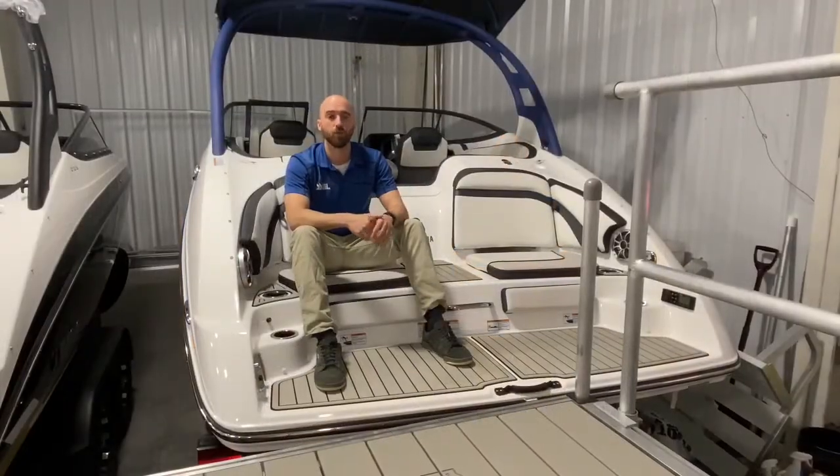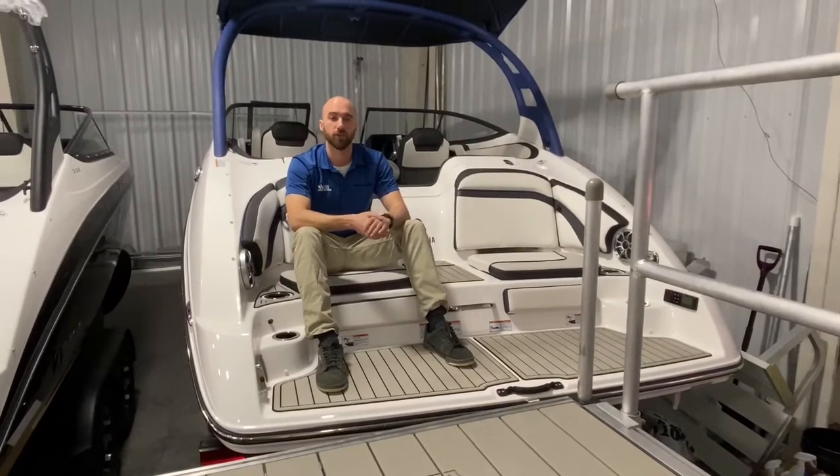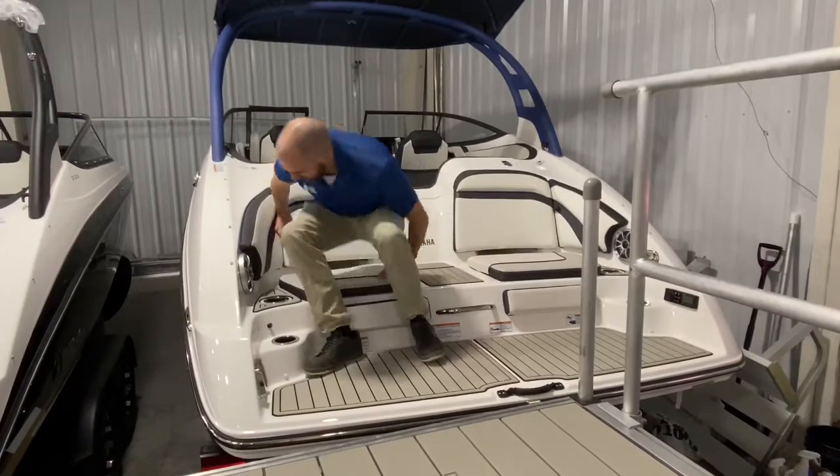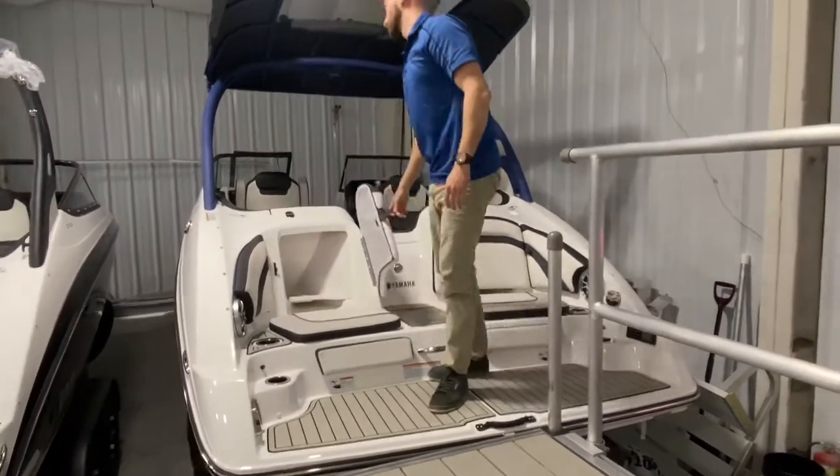Yamaha added a lot of cool features to their award-winning stern seating layout. Some of those features include comfortable cushions to sit on, and additional storage behind the backrest.